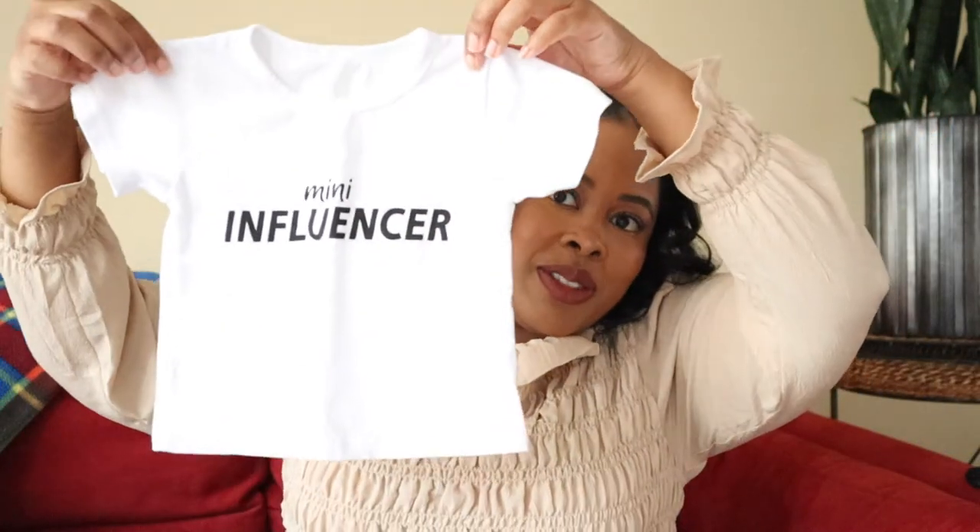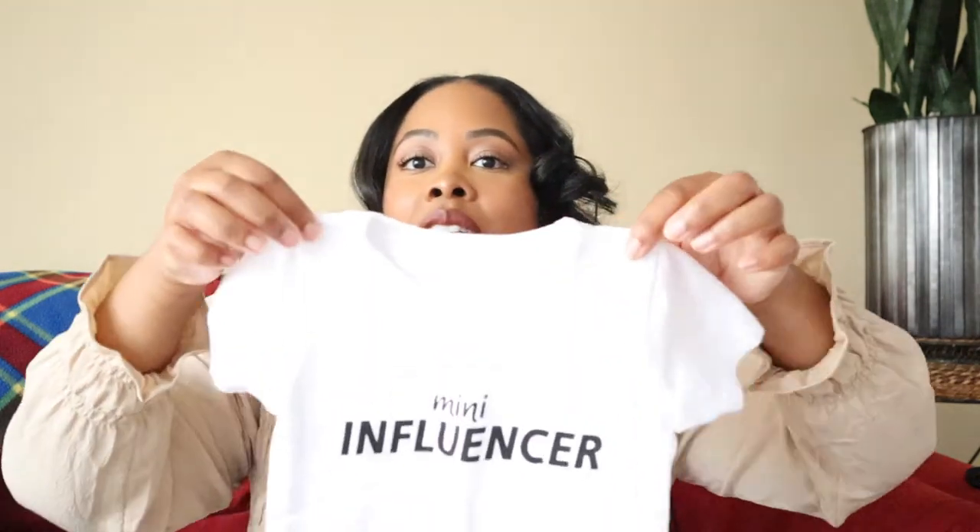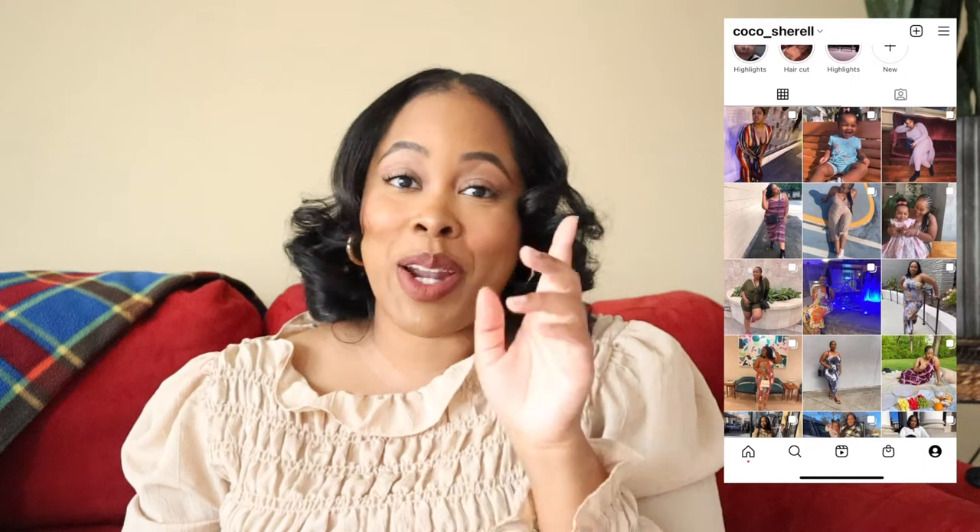I got one more item from Amazon — it's a top that says 'Mini Influencer' and here is the little cheetah print skirt. It has little buttons on the top and it's kind of an A-line. I got this in a size one to two T, same as the purple outfit, and it fits perfectly right now. I cannot wait to take pictures with her in this — I already have my location in mind and how I want to style this outfit.